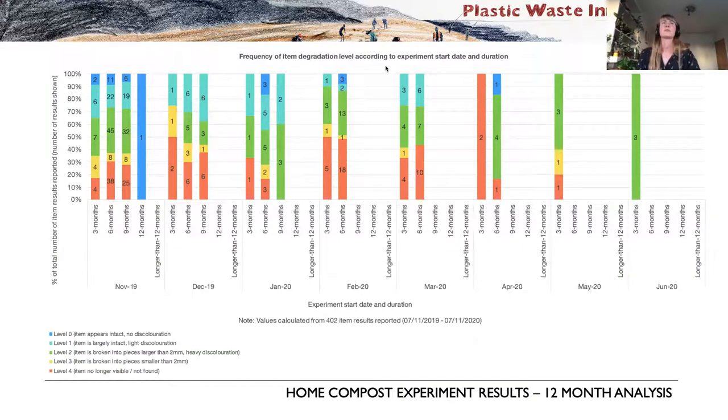This breakdown reflects that composters sometimes compost at different times of year, so participants could reflect that behavior. Some started a 3-month experiment in November, others in March or April. It's still early days to get the full picture, as we're still slowly receiving results even after the first year — but we can see a variety of results, with items not degrading or not found across several months of the year.